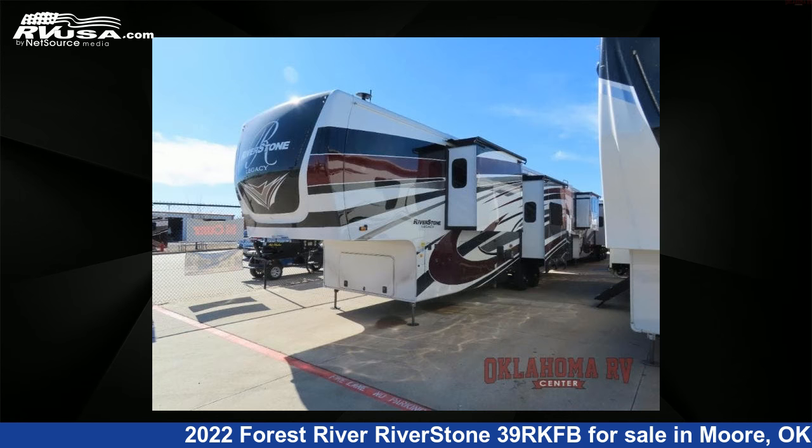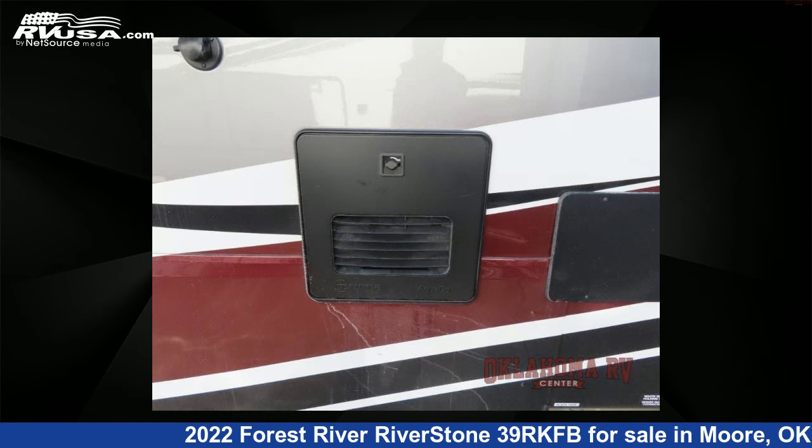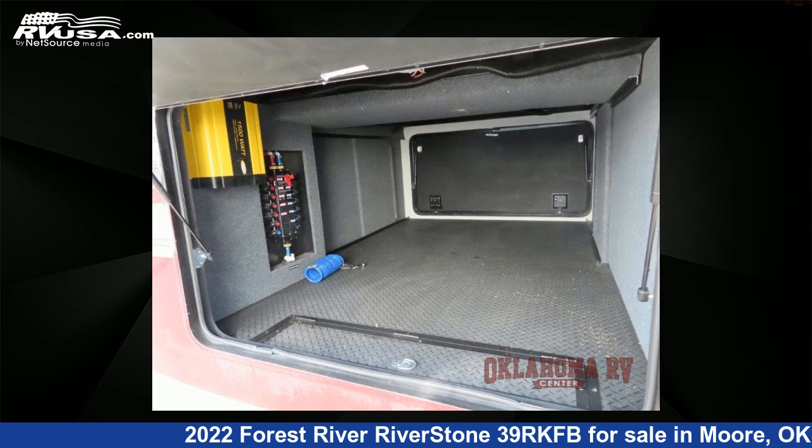This new Forest River is 42 feet 0 inches in length and features four slide-outs, sleeps four, and 95-gallon fresh water capacity.